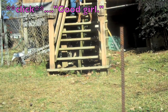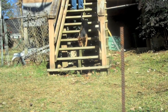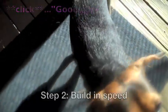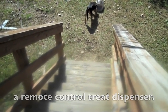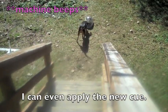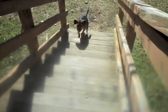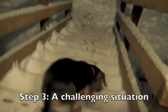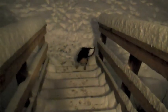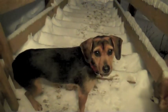Good girl. Good girl. Yard. Yard. Yard. Yes. Yard. Yes.